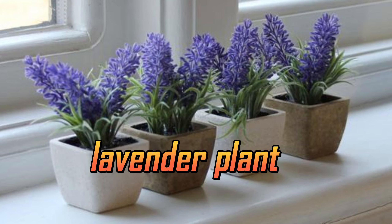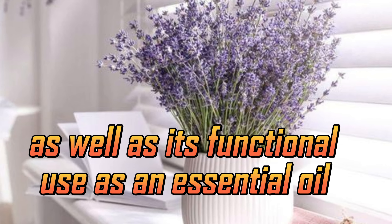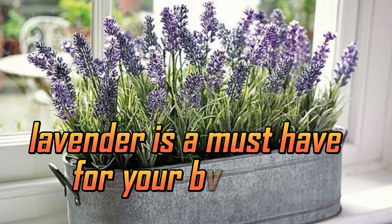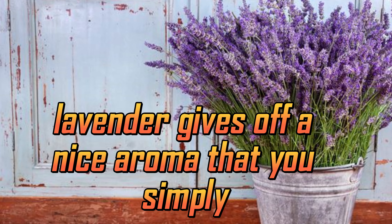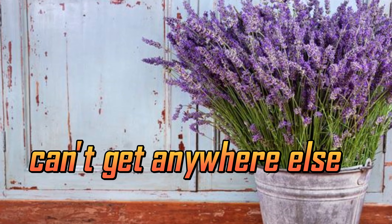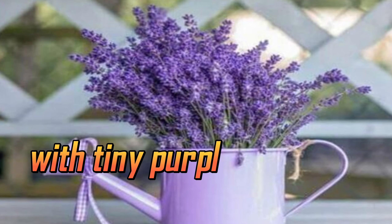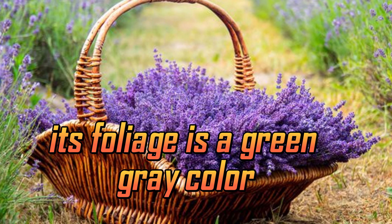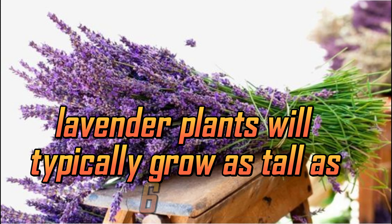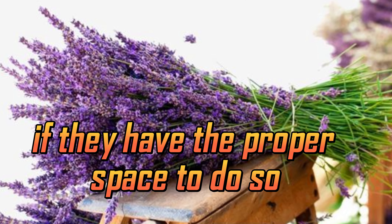Lavender Plant. A very popular flower for its beautiful look as well as its functional use as an essential oil, lavender is a must-have for your bedroom. Lavender gives off a nice aroma that you simply can't get anywhere else. It is a very distinctive-looking plant with tiny purple flowers that grow in a whirling pattern. Its foliage is a green-gray color. Lavender plants will typically grow as tall as 2-3 feet if they have the proper space to do so.